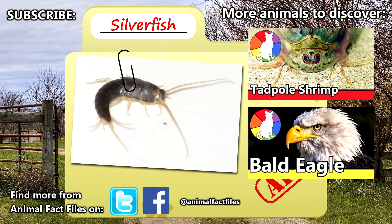For more facts on silverfish, take a look through the links in the description. Leave a comment with your thoughts on these fishy insects. Thank you for watching, and give a thumbs up for more Animal Fact Files!